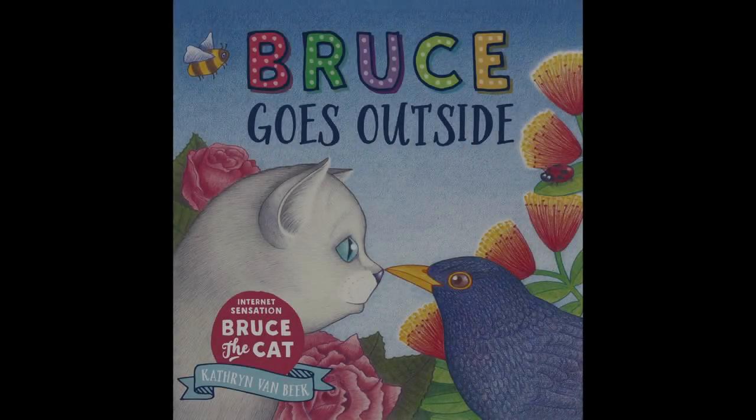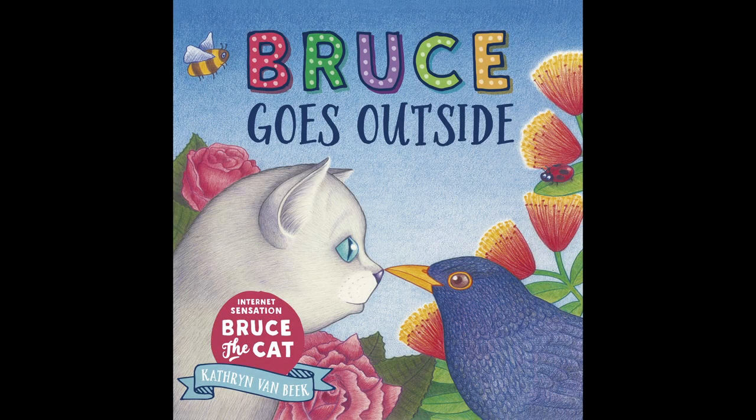I hope you like my review of Bruce Goes Outside. It's written and illustrated by Catherine Van Beek. My name's Anika and I hope you have a very good day.